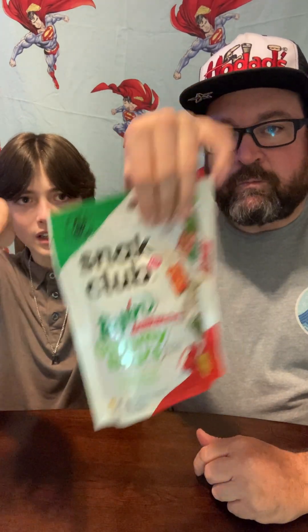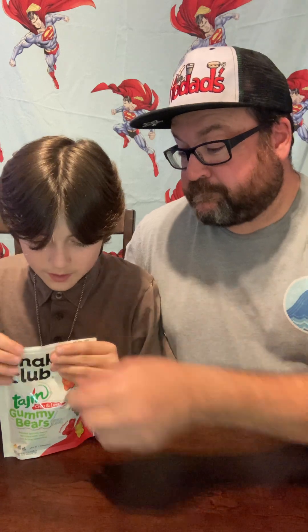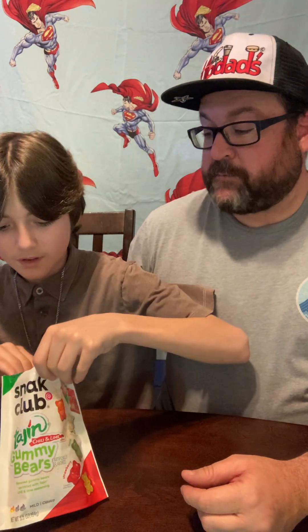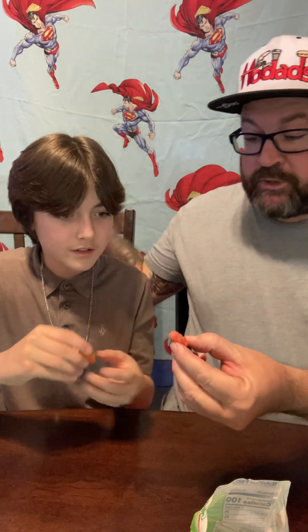All right, next up we got the tahin gummy bears. There we go — I'll get a red one, I'll get an orange and a green one. I'll get two. All right, cheers! Not chewy. Chewy. Not as hard though — really soft, chewy, and really good. Those are good.